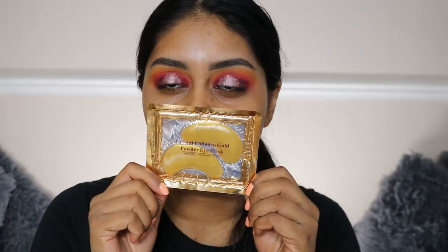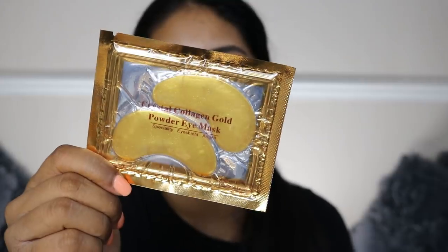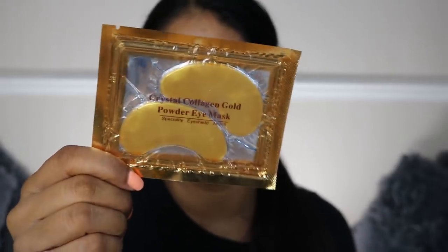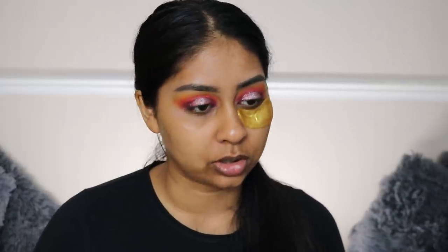While I put my lashes on I'm going to put these eye masks on - these are some Crystal Collagen Gold Powder Eye Masks that were sent to me from Glow Girl Cosmetics. My cat has jumped on my ironing table that I use to do my makeup - she's just so needy but she just wants to chill with me.